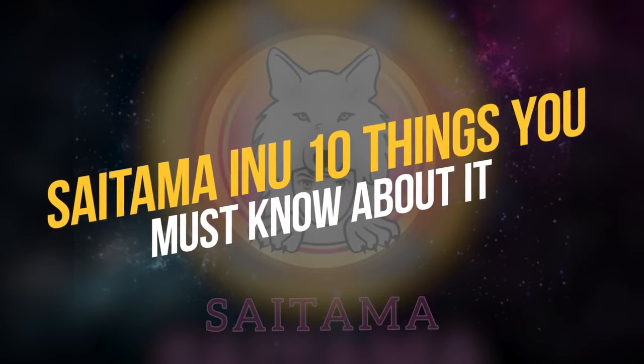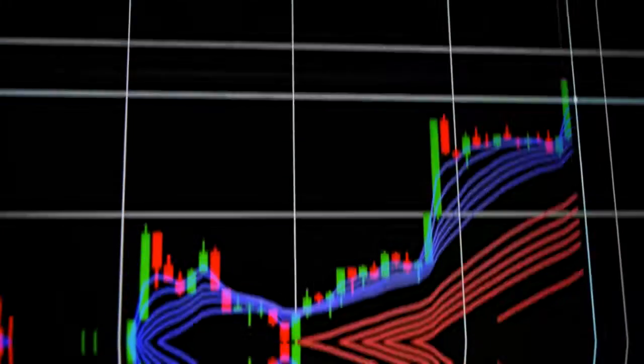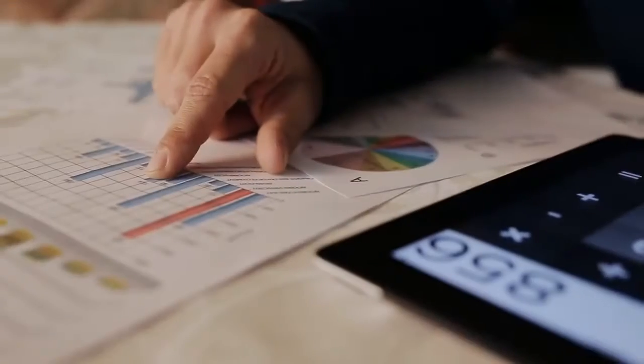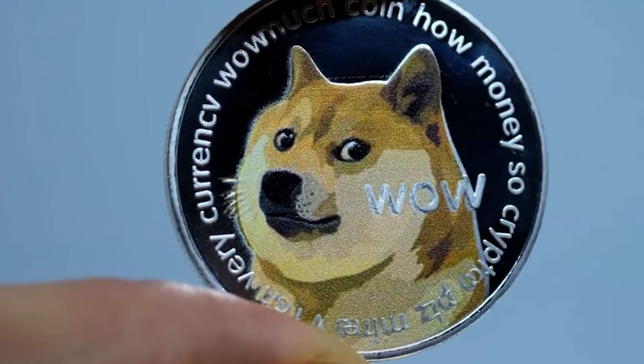Saitama Inu: 10 Things You Must Know About It. The new crypto on the market, Saitama Inu, launched just beginning of this June, leaves a lot of room for heated debate due to its sudden rise in price. In merely a 24-hour period, the brand-new cryptocurrency rose in value by over 76%, much to Dogecoin investors' worry.